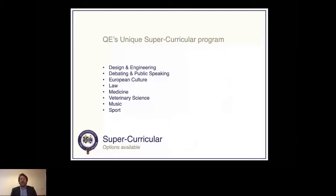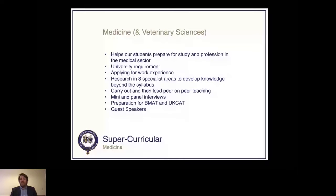The medicine and veterinary sciences super-curriculum helps students meet professional sector university requirements and apply for work experience. Students carry out specialist research to develop knowledge beyond the syllabus, do peer-on-peer teaching, and prepare for the BMAT and other UK medical university entry exams. There are also mini panel interviews and guest speakers. As you can see, this super-curriculum covers a lot of the seven skills discussed earlier, adding significantly to the student's portfolio beyond the classroom.